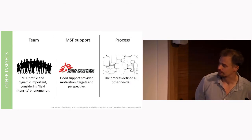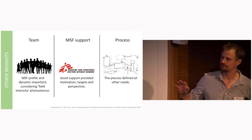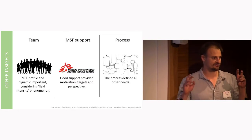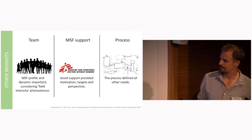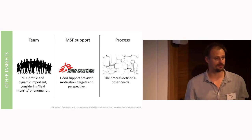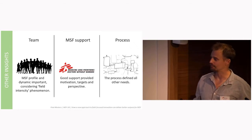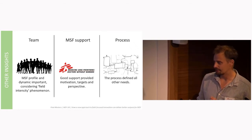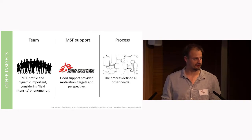Team profile was also important — this ended up being called the Goldilocks question. Between Anup and Josie, they have about 10 missions in the field between them. They both talked about how someone very early in their MSF career wouldn't quite understand the problems and limitations of field work, while someone 30 years in might have given up trying to change the simple things. They agreed the ideal profile was someone frustrated with the status quo but not resigned to it.